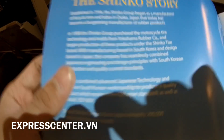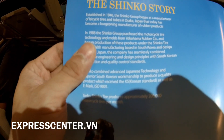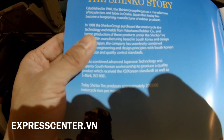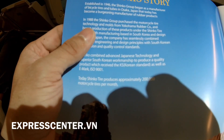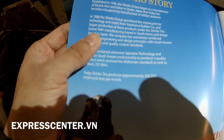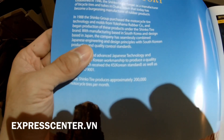In Japan, they have two companies. They were designed to produce tires for cars. In 1988, Sinko was founded in Yokohama.